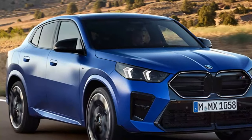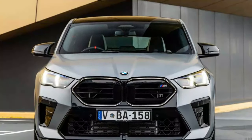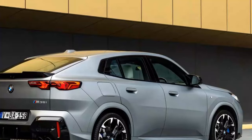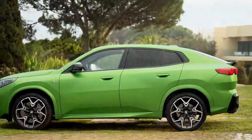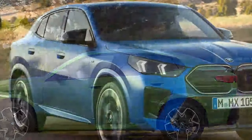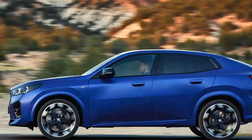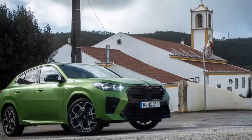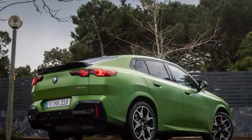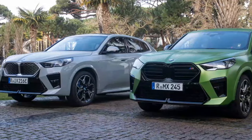BMW took an ambitious approach to the exterior design of the 2024 X2 M35i, giving it a coupe-like silhouette that stands out among conventional compact SUVs. With its wide kidney grille, aggressive air intakes, M-specific aerodynamic elements, new LED headlights, sculpted body lines, and optional 20-inch wheels, the X2 M35i is unmistakably sporty. Inside, the driver-focused cockpit features premium materials including leather upholstery and aluminum trim accents, along with M-sport seats, an M-specific steering wheel, and unique interior badging. Although compact, the interior feels spacious and comfortable, with ergonomics that cater to both driver and passengers.